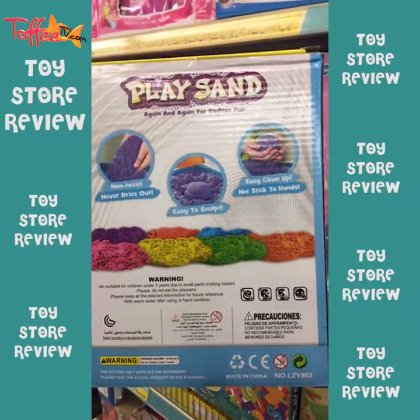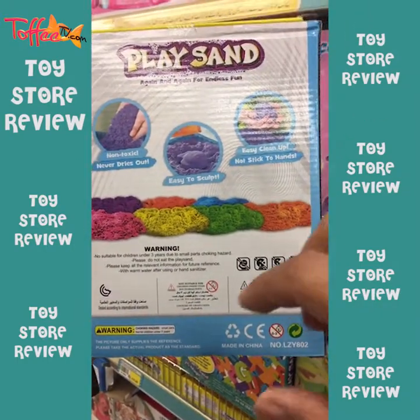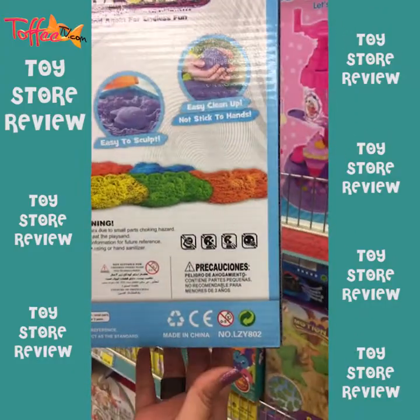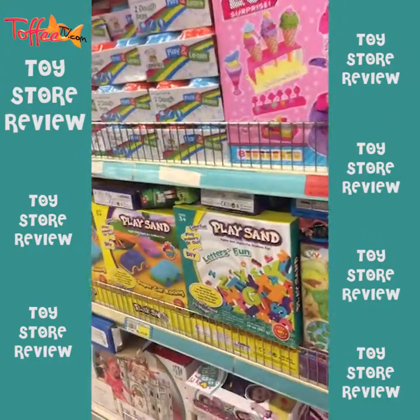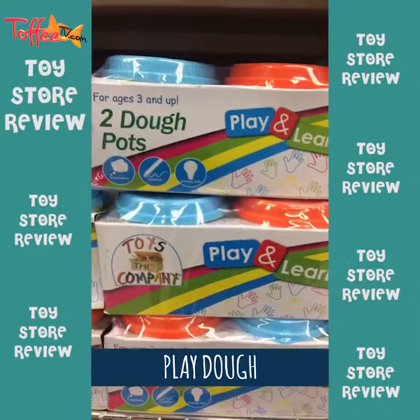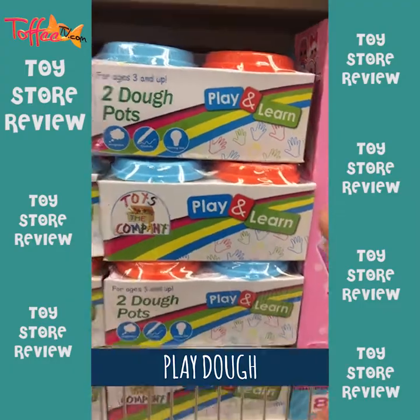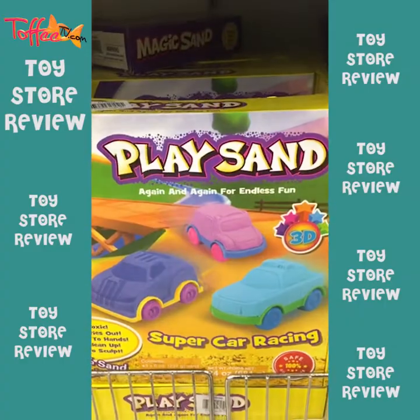It's easy to clean up, so it's great for kids to play in. And you should teach your children how to clean it up also because it's extremely easy. This is for age 3 and up — a great gift for birthdays. You've got more options for Play-Doh that you can get.